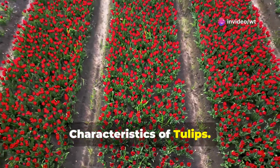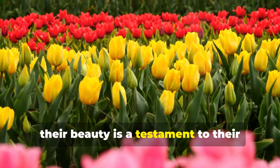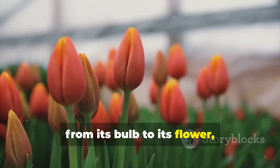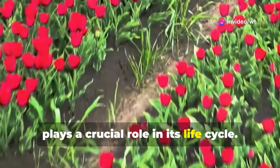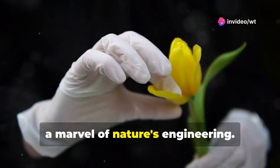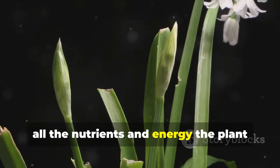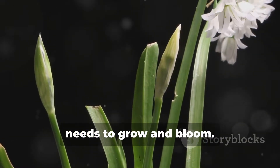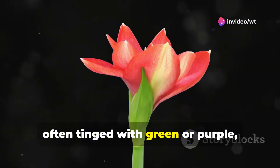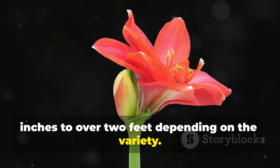Characteristics of tulips. Tulips are more than just pretty faces — their beauty is a testament to their fascinating biology. Each part of the tulip, from its bulb to its flower, plays a crucial role in its life cycle. At the heart of the tulip lies the bulb, a marvel of nature's engineering. This underground storage organ contains all the nutrients and energy the plant needs to grow and bloom. The bulb sends up a single sturdy stem, often tinged with green or purple, which can range in height from a few inches to over two feet, depending on the variety.